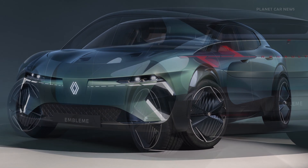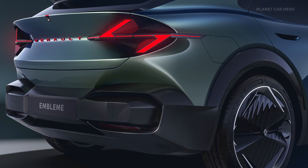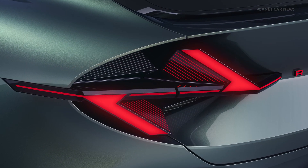At 4.80 meters long, it provides comfortable travel for families, symbolizing Renault's ambition to innovate within the C segment and beyond. It will be presented at the 2024 Paris Motor Show.